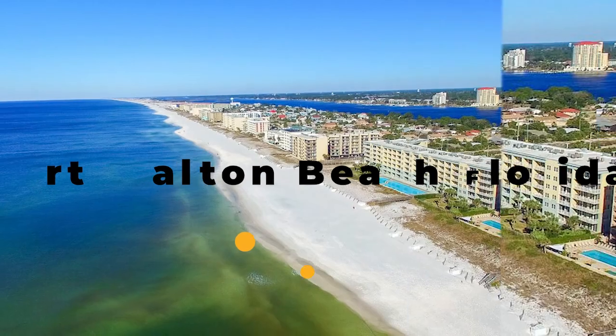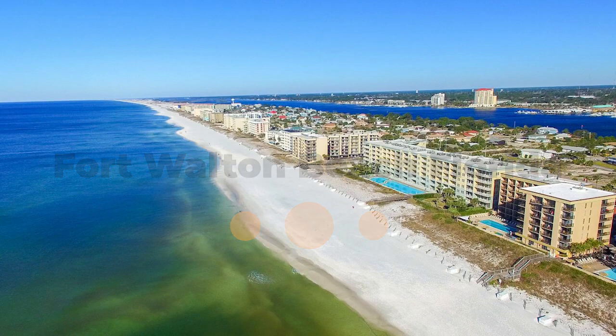Are you looking for a beach escape with plenty of activities and stunning views? Then you're in luck, because I'm about to take you on a journey through the best things to do in Fort Walton Beach, Florida. Let's get started.